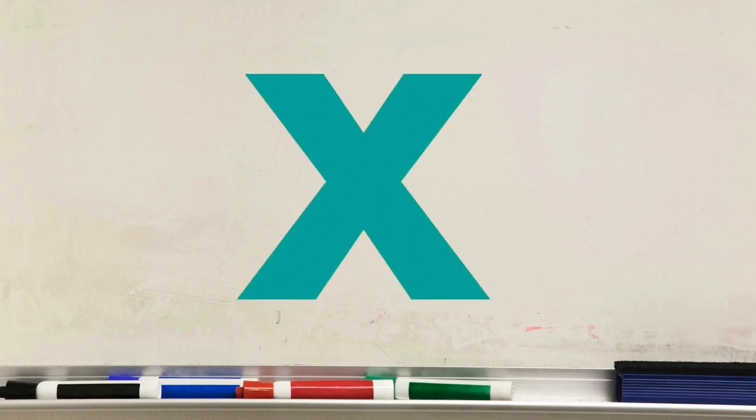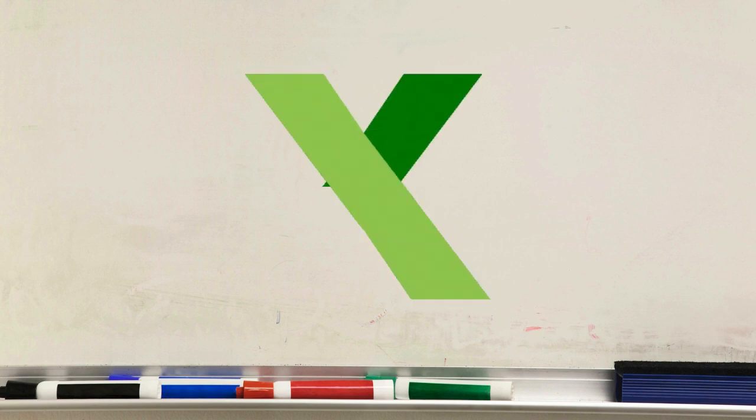The lowercase X looks like a smaller version of the uppercase X with two diagonal lines that cross! Let's try writing it on our imaginary whiteboard! Excellent!